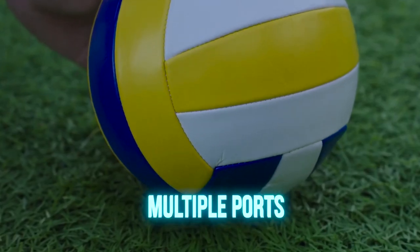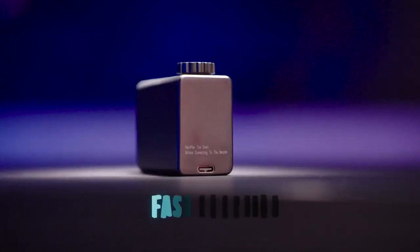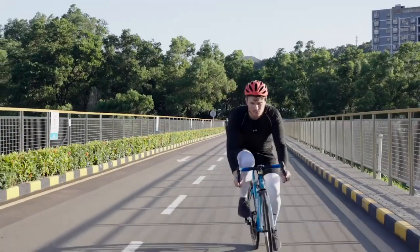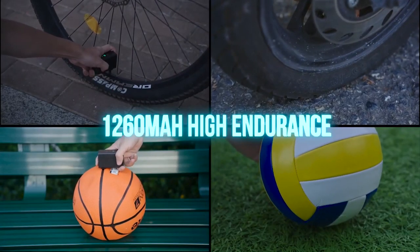It can inflate a road bike tire in just 2 minutes and a mountain bike tire in just 1.5 minutes. This pump is also incredibly durable, with a heat-resistant engine and high-capacity lithium battery. It's built to last through years of frequent use and pumping at high pressures.